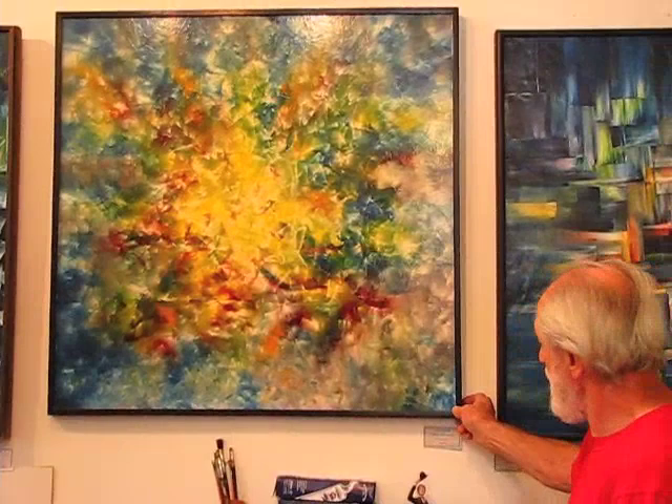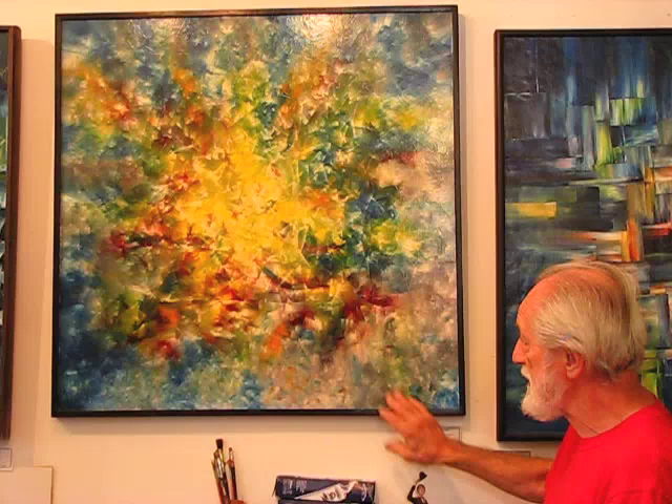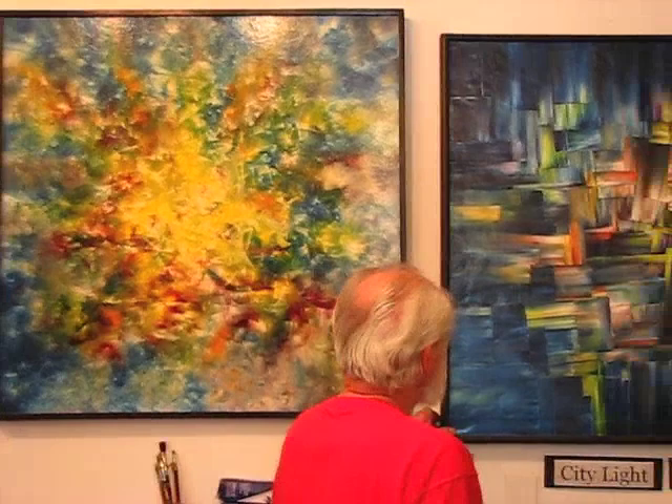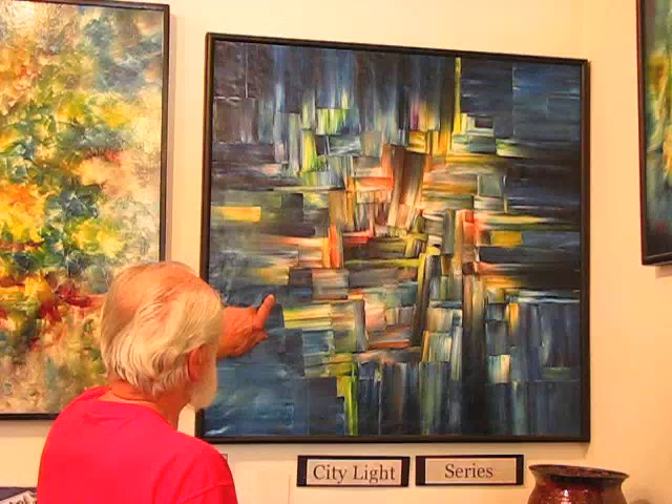One of my oldest paintings I have in here right now. But this whole wall consists of my older pieces. I started in 72. This painting over here is City Lights, and it was done in 94. It's been pretty well liked by people on the internet.